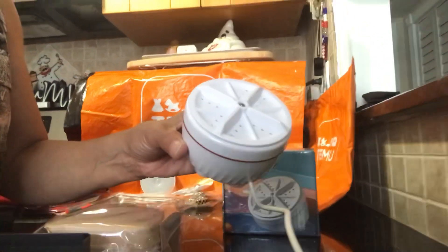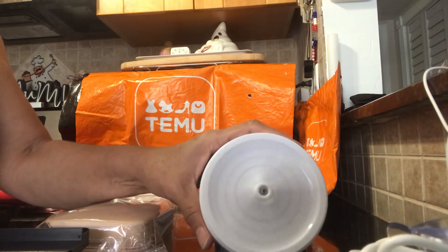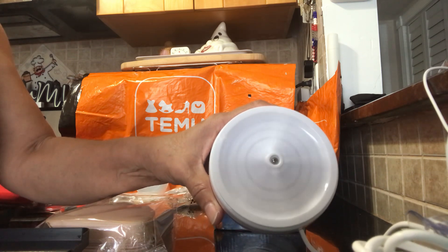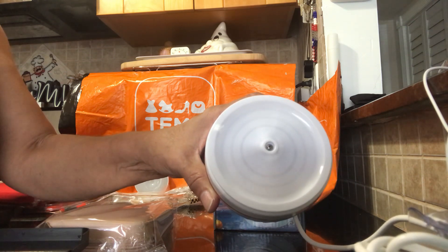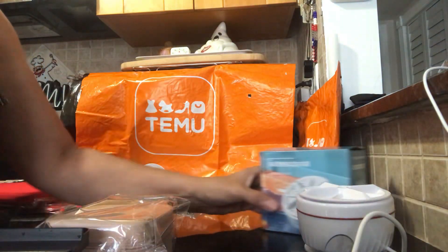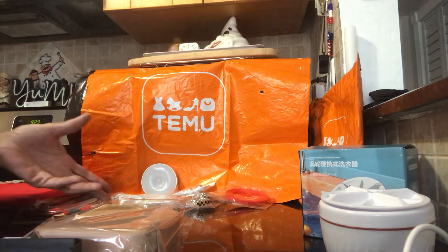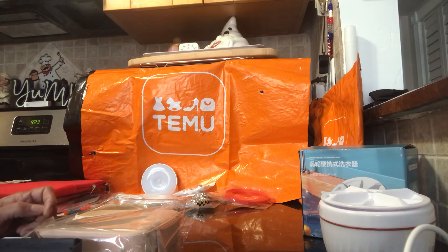I'll show you — it has a USB connection. I plug it in and it just turns on automatically since there's no on/off switch. It pauses and then reverses direction. My sink is too big for it, so I need to find a bucket. It's perfect for small items like socks or underwear. This was the most expensive item in the haul at $8.98.